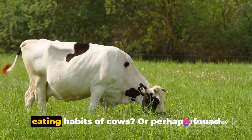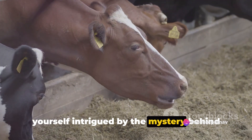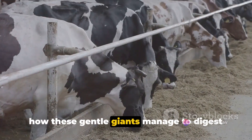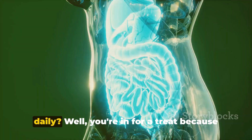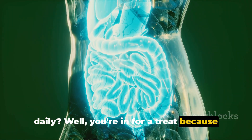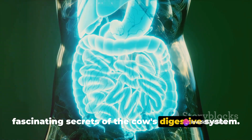Have you ever pondered the peculiar eating habits of cows? Or perhaps found yourself intrigued by the mystery behind how these gentle giants manage to digest the vast quantities of grass they consume daily? Well, you're in for a treat because today we're going to unravel the fascinating secrets of the cow's digestive system.